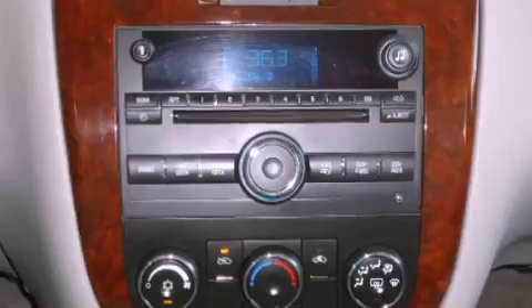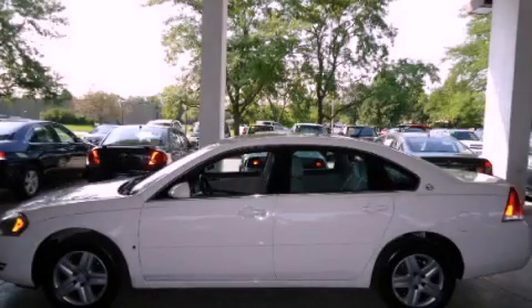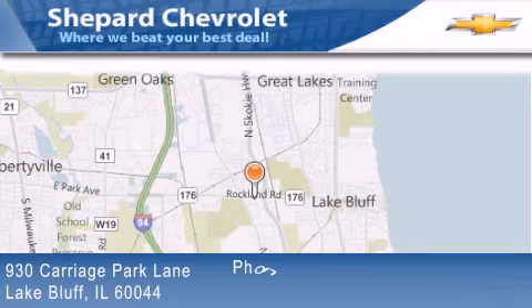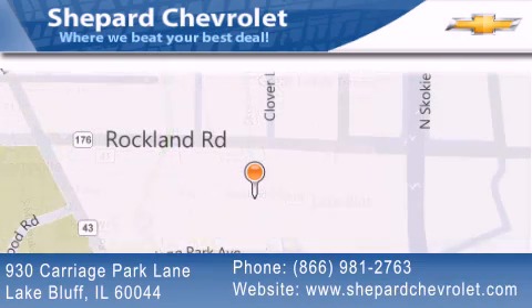This vehicle is sure to sell fast. Call and arrange your test drive today. Shepard Chevrolet is located at 930 Carriage Park Lane in Lake Bluff. Our goal is to exceed all of your expectations to ensure that you'll return for future visits.